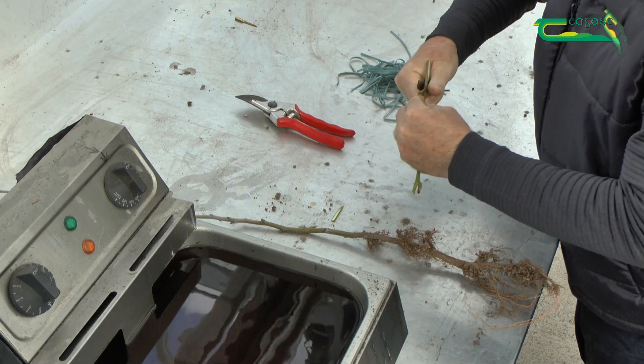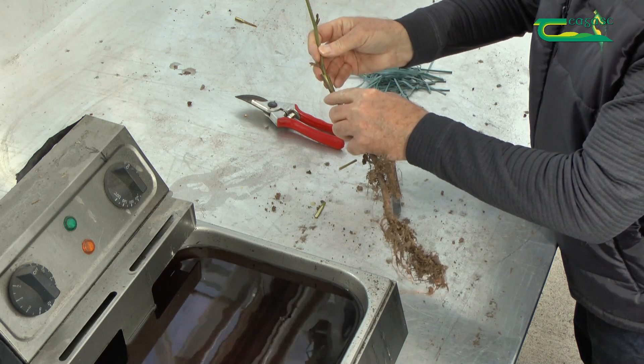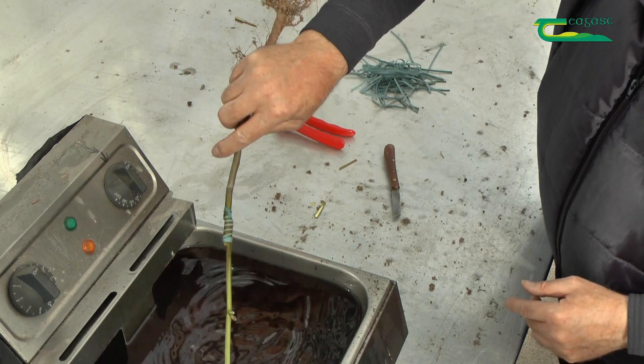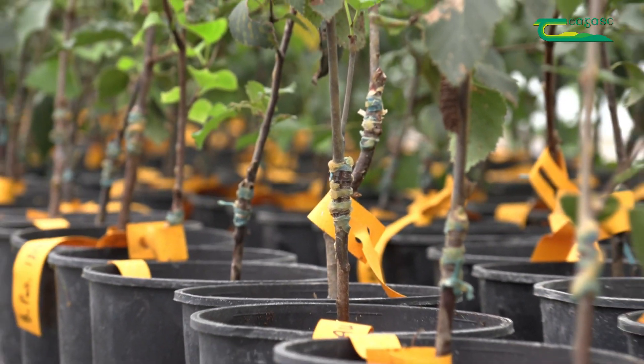Hello, I'm Oliver Sheridan. I'm a researcher with the Chagas Forestry Development Department, working on birch and alder tree improvement. I have a background in horticulture and over the years I have acquired many skills, from propagation techniques and methods to plant management, all of which benefit my role as a forestry researcher.